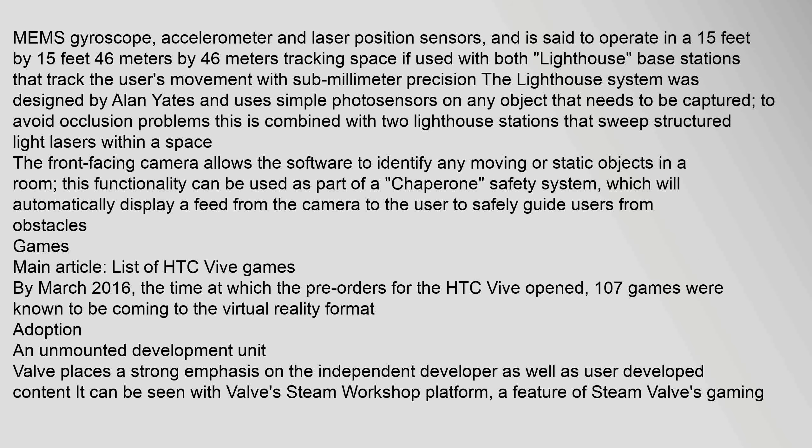The HTC Vive includes a MEMS gyroscope, accelerometer, and laser position sensors, and is said to operate in a 15 ft x 15 ft tracking space when used with both lighthouse base stations that track the user's movement with sub-millimeter precision. The lighthouse system was designed by Alan Yates and uses simple photosensors on any object that needs to be captured. To avoid occlusion problems, this is combined with two lighthouse stations that sweep structured light lasers within a space. The front-facing camera allows the software to identify any moving or static objects in a room. This functionality can be used as part of a chaperone safety system, which will automatically display a feed from the camera to safely guide users away from obstacles.